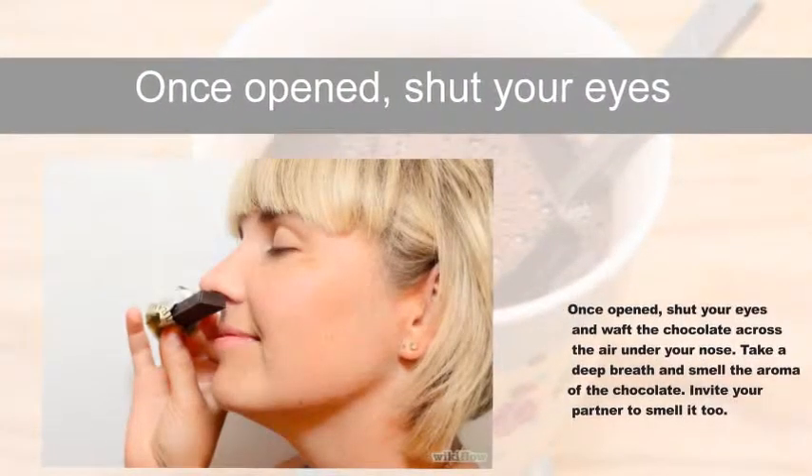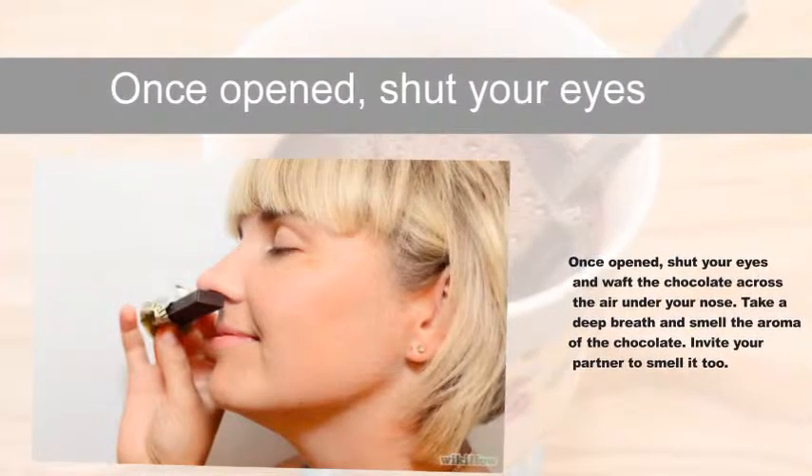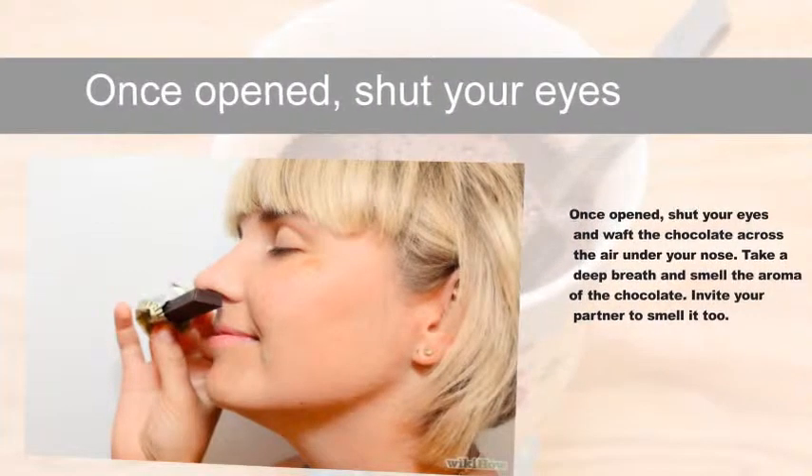Once opened, close your eyes and waft the chocolate across the air under your nose. Take a deep breath and smell the aroma of the chocolate. Invite your partner to smell it too.